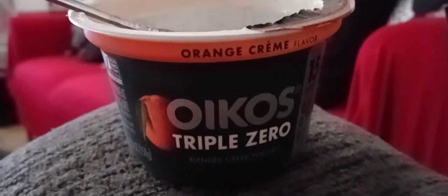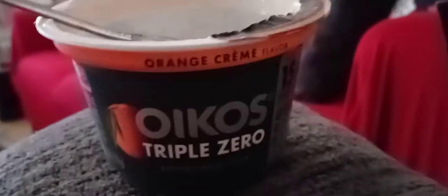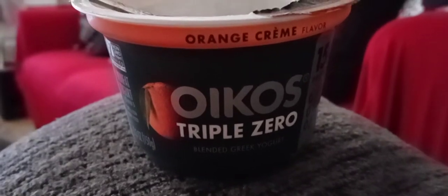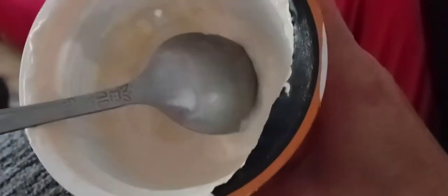Hey guys, I hope everyone out there is safe and doing well. Thank you so much for tuning in. I got a new flavor here — it's the orange cream, Oikos Triple Zero. You can see the orange there; it has a light orange color. Of course, it's Greek yogurt, it's thick. Let's look at the macros for this one.